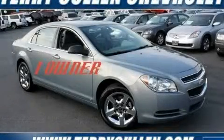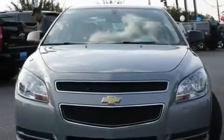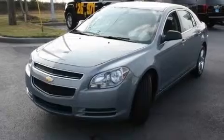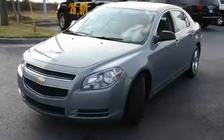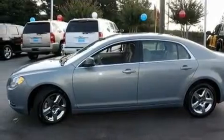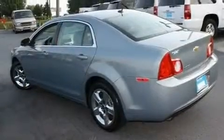This is a 2009 Chevrolet Malibu. It has a 2.4-liter four-cylinder engine and a four-speed automatic transmission. Its top features include a power driver's seat, cruise control, a remote start feature, XM satellite radio, variable valve timing, and a security system.